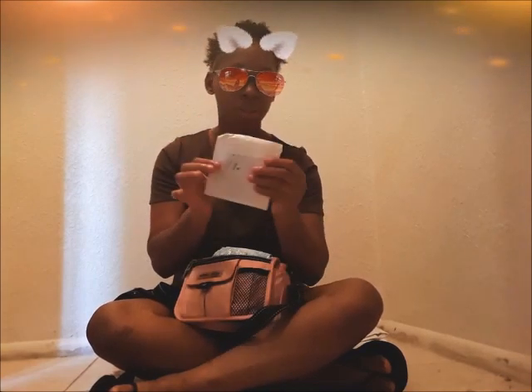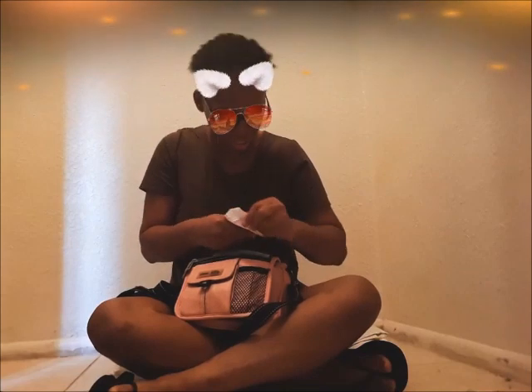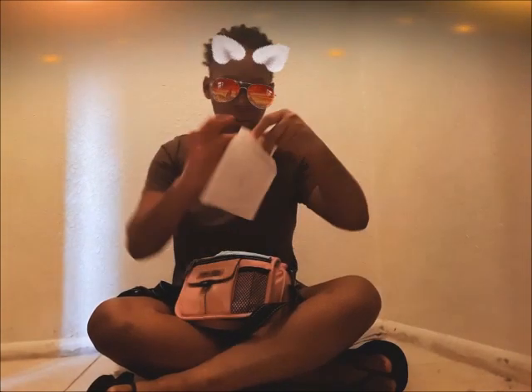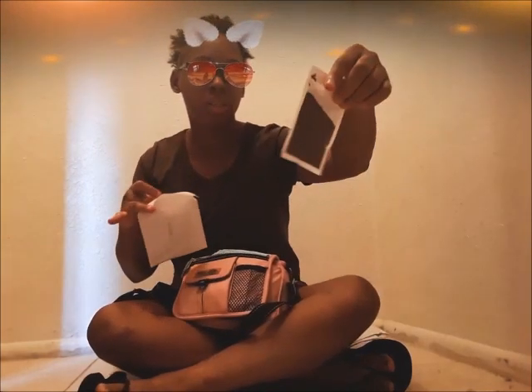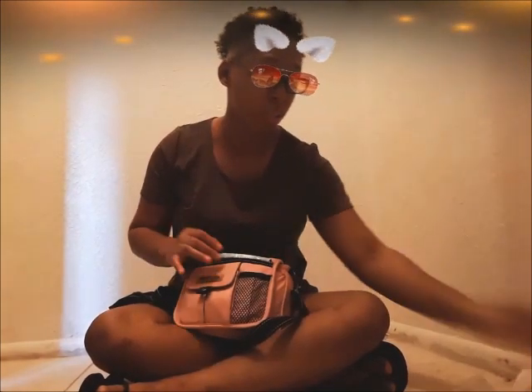I wonder what is in this — it's an old thing I got sent from eBay or some kind of website. It doesn't look like I opened it because it's still sealed. I'm gonna open it right now. It's pretty cool how I had this purse for that long and never opened it. Oh — these are seeds for plants or something! I'm going to put these in my garden right after this video.